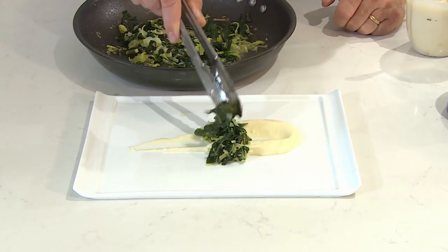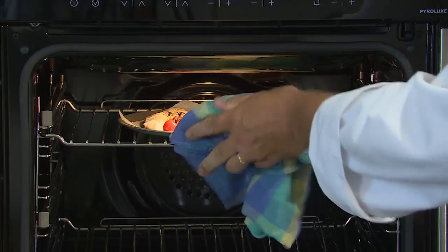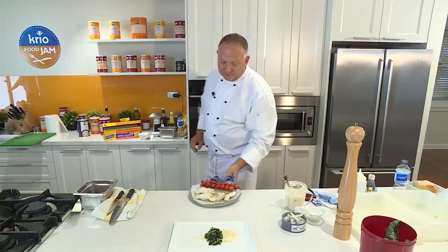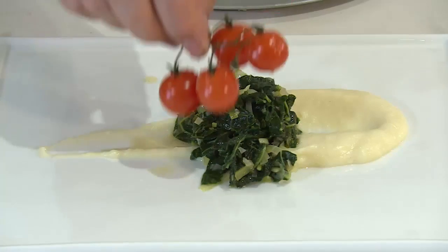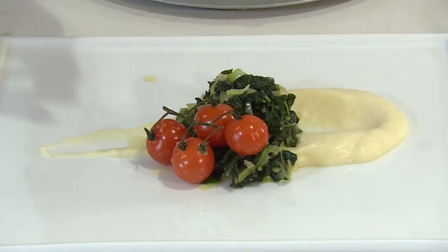Now I'm going to top with the braised cabbage, then pop our truss tomatoes on, and all we need to do is top with our Ling.